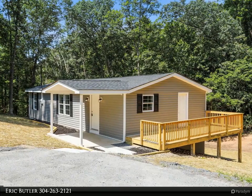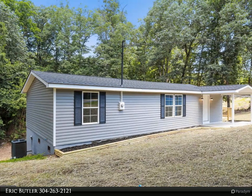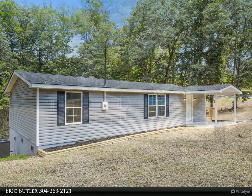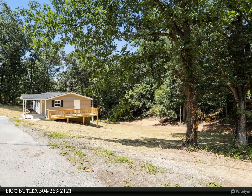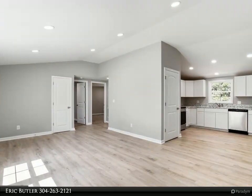The living room flows seamlessly into the kitchen with attached dining area. The master bedroom suite with attached bathroom and large walk-in closet is off to itself, giving the owner plenty of privacy. You can also access a large side deck from this bedroom, which will be the perfect spot to wind down after a long day.